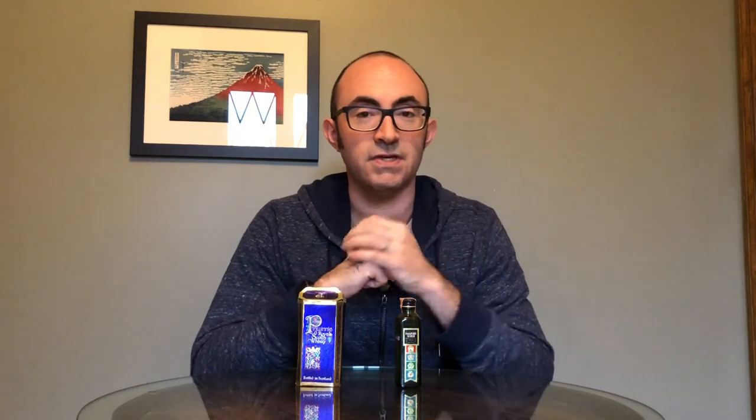You can still find Passport Scotch on the shelves today. It is owned by Pernod Ricard and its recipe is probably significantly different than that of this bottle.